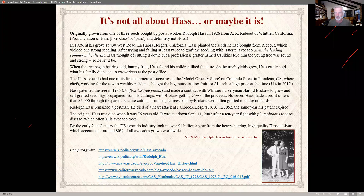Haas made a contract with Harold Brokaw to grow and sell the grafted trees, with Brokaw receiving the majority of proceeds. Haas made a profit of less than $5,000 — but applying a factor of 14 times, that's equivalent to about $90,000. Haas remained a postman and died of a heart attack in 1952, the same year his patent expired. The original Hass tree lived to be 76 years old and was cut down on September 11th, 2002, after a battle with root rot. The avocado industry is about a billion dollars a year attributed to Hass, accounting for 80% of all avocados grown worldwide.